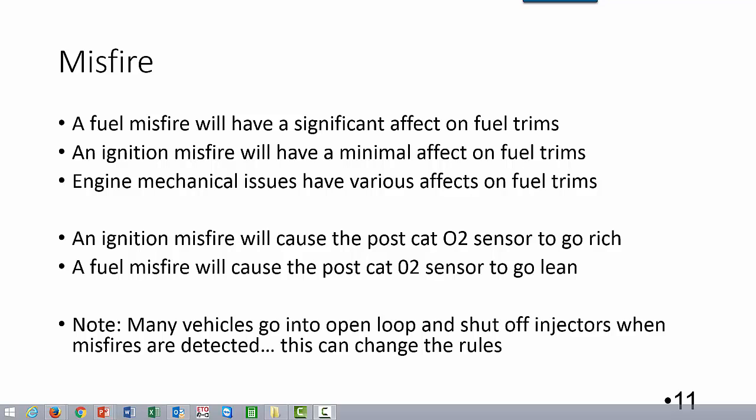Beyond this, an ignition misfire is going to cause the postcat oxygen sensor to go rich, whereas a fuel misfire is going to cause your postcat to go lean.